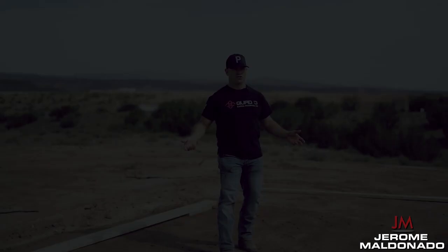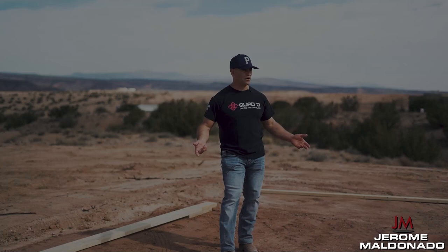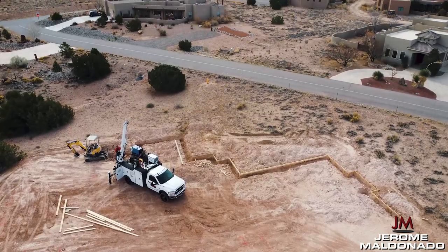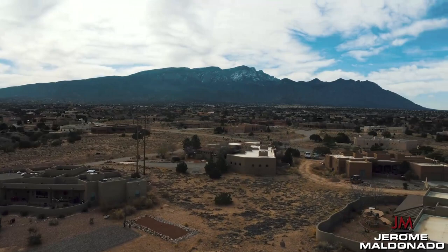A homeowner coming through would first walk with a realtor, looking around and going, 'Damn, this is pretty out here,' taking in all the views. But when they walk through the door, they're going to look through the windows to see what the views are from inside the house. When they open this front door right here, they're not going to see that tractor anymore — that'll be gone. So their first view is right here.